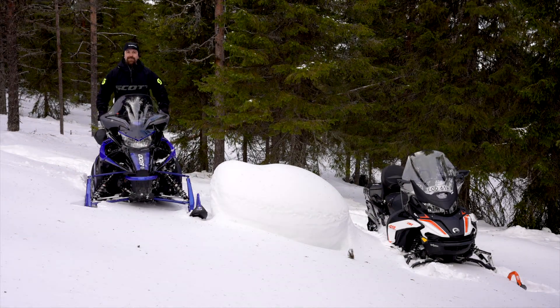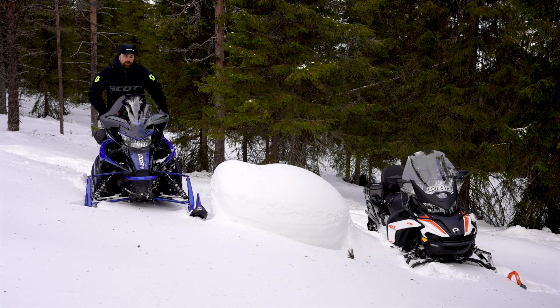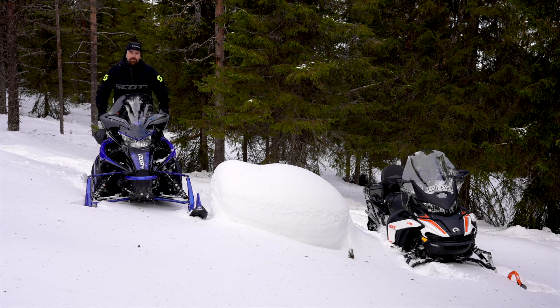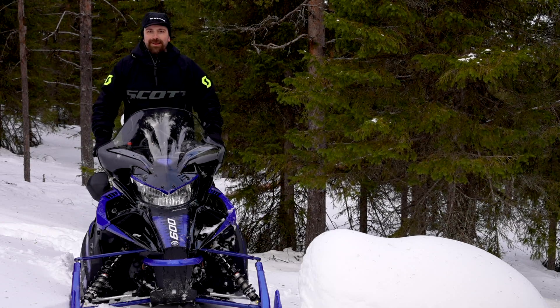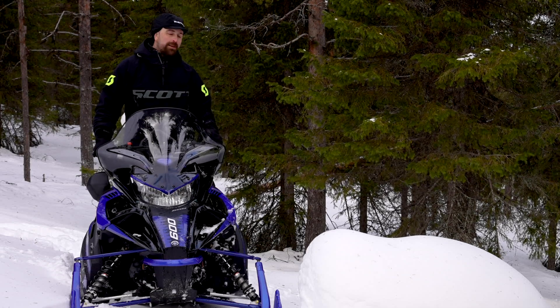Hej och välkomna till Sledtrekstv. Idag har vi provkört Yamaha Transporter 600, och vi har även provkört en Lynx Ranger 49 med fyrtaktsmotorn 900 Ace. Vi har nu kört dem här i två timmar, så vi tänkte utvärdera dem lite lätt. Vi pratar lite om för- och nackdelar och skillnader.